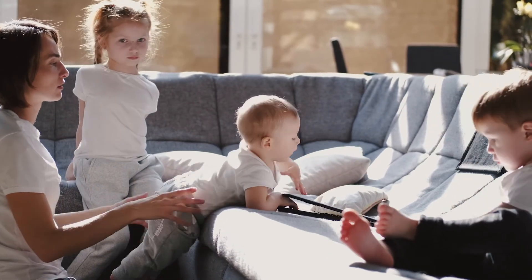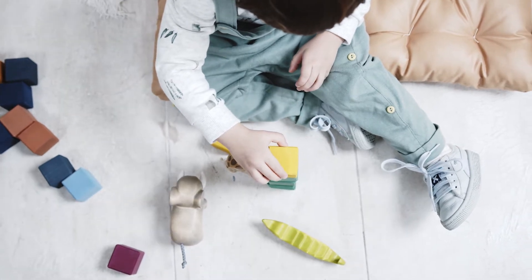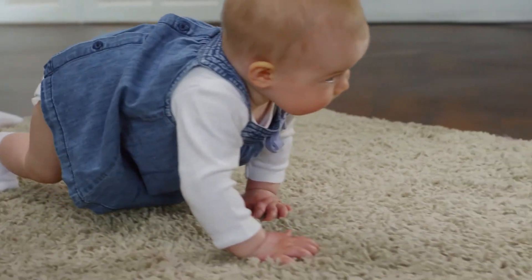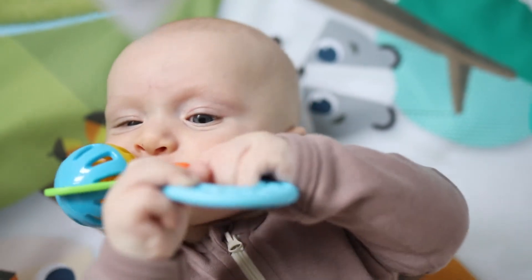Finding the right toys for toddlers can be hard. The perfect toy would keep your child entertained, but isn't too big or has parts that they can choke on. Particularly, if your child is at the age where they are learning to explore their environment, a wrong toy can be potentially hazardous.